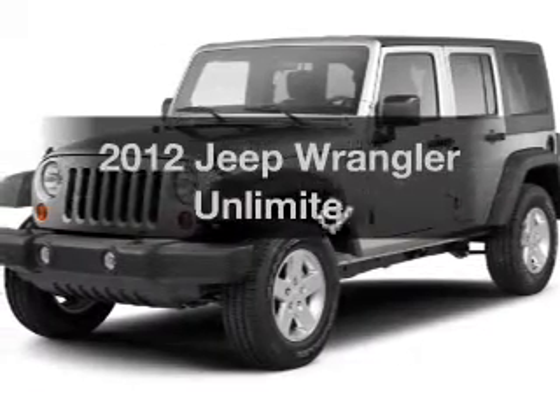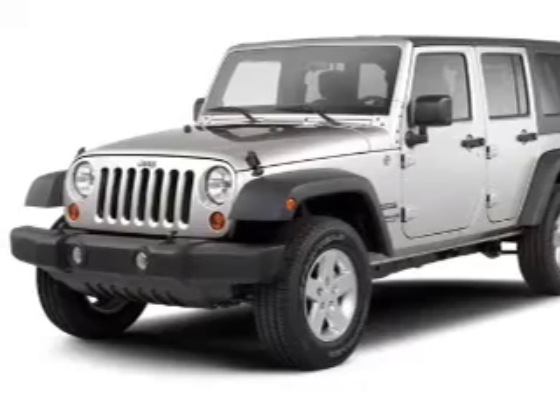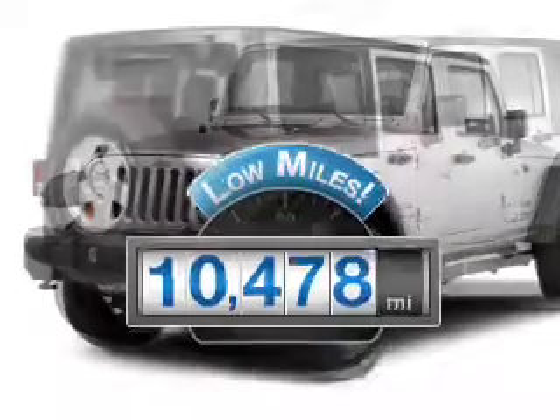Presenting the 2012 Jeep Wrangler. If you're looking for an automobile with great attributes, look no further. A low odometer reading is a great advantage, among many other benefits offered on this ride.